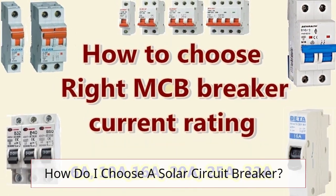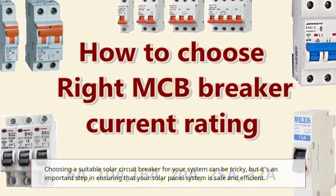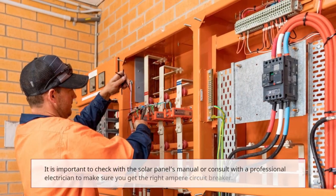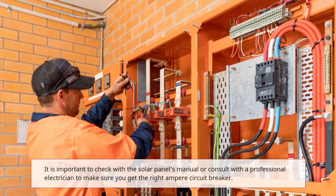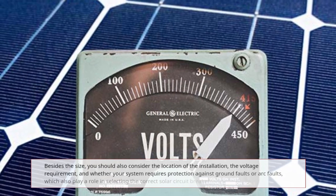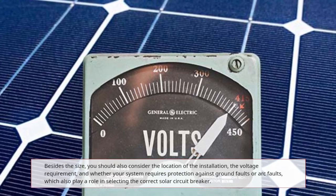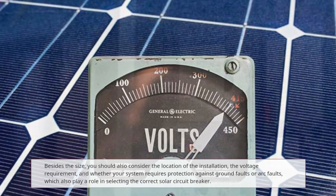How do I choose a solar circuit breaker? Choosing a suitable solar circuit breaker for your system can be tricky, but it's an important step in ensuring that your solar panel system is safe and efficient. Check the solar panel's manual or consult with a professional electrician to make sure you get the right ampere circuit breaker. Besides the size, you should also consider the location of the installation, the voltage requirement, and whether your system requires protection against ground faults or arc faults.